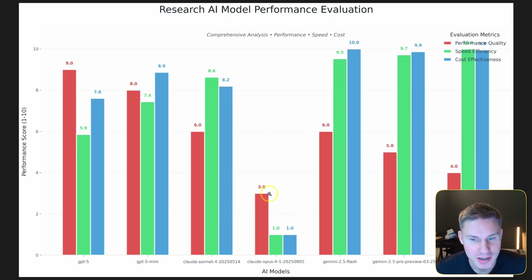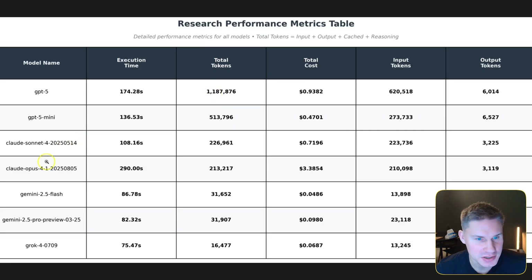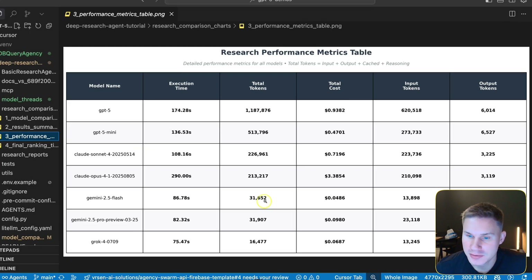Claude Opus actually completely failed on the research task, which is quite interesting. Looking at the overall grades, the winner for this specific use case is Gemini 2.5 Flash. Gemini 2.5 Flash spent only 30,000 tokens — nothing compared to GPT-5 — and was still able to produce a decent result. This makes sense because these models use their own native search capabilities, and Google is probably the best today at search.